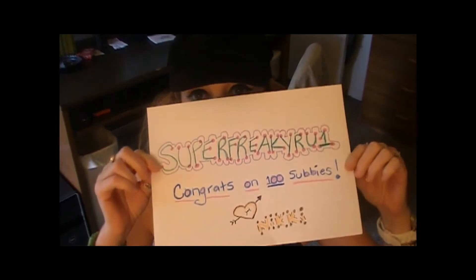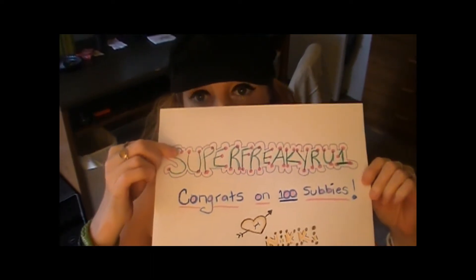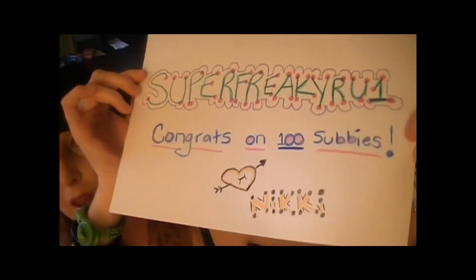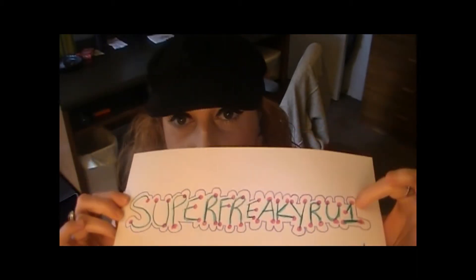Hey guys, it's Nikki again with the Classic Trend, and this is my contest entry to Super Freaky 1RU's 100 subbies giveaway. I'm kind of embarrassed, but I made this sign for you — except it says Super Freaky RU1. Congrats on 100 subbies, love Nikki. I did your name wrong because maybe I'm slightly dyslexic, but it is Super Freaky 1RU — that is her contest.